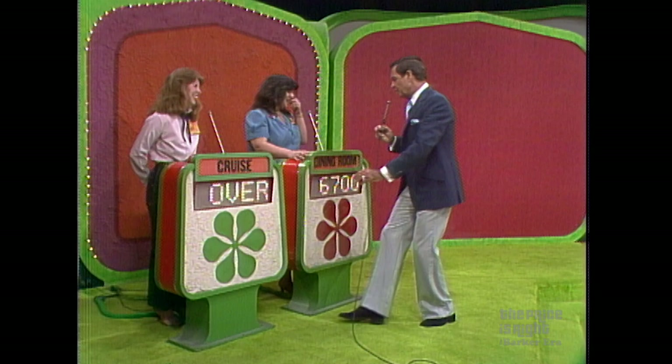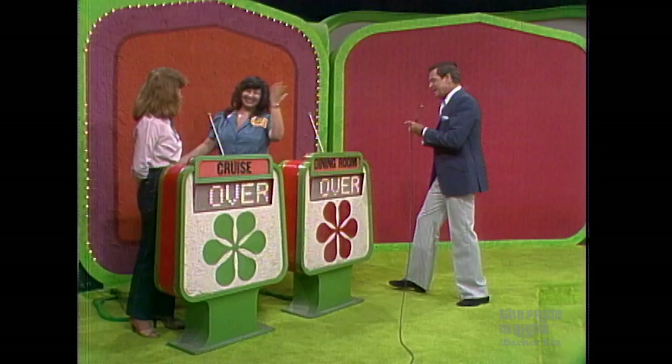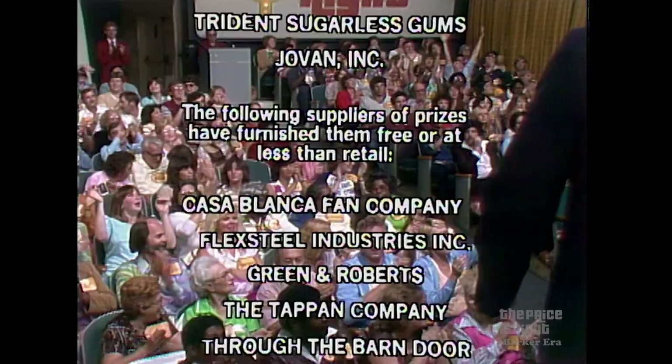Gail's bid is $11,000. Actual retail price: $7,834. You're over. Over we go to Toby. Her bid is $6,700. Actual retail price: $5,808. And you're over. I am sorry — it's a double overbid. Bob Barker saying goodbye, everybody. It's a double overbid!